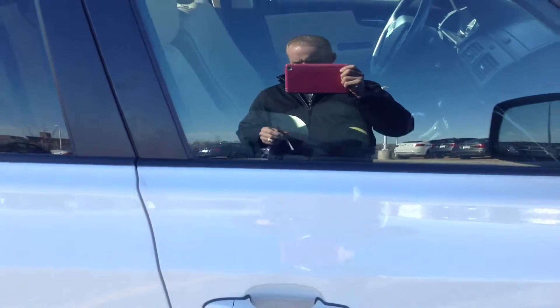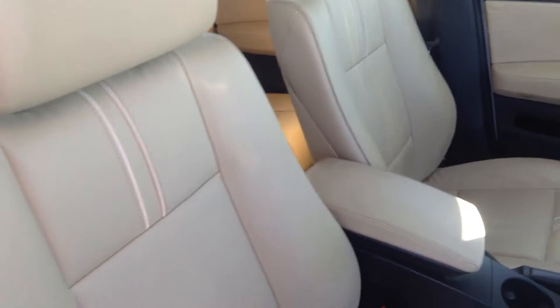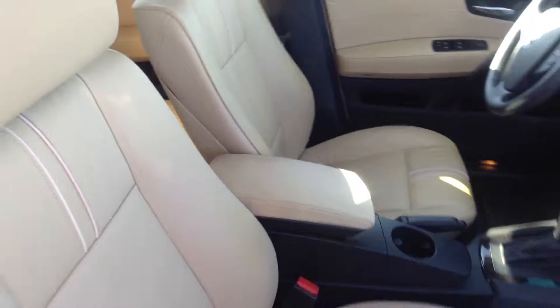Inside looks like it's in nice condition as well. No signs of any interior wear and tear issues. It does smell like it might have been a smoker vehicle inside. I'm not sure if that'll be an issue for you or not, but we will do something to try to help alleviate some of that residual smoke smell inside the car. I just wanted to let you know and make you aware ahead of time.